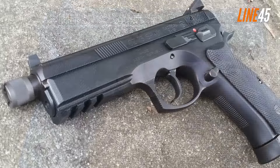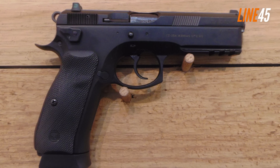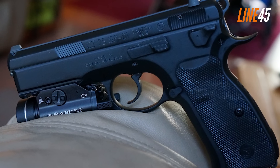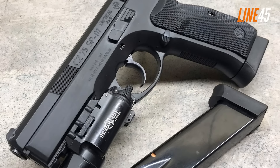What makes the CZ 75 unique is the fact that its slide rails are integrated within the frame. Because of this placement, the bore is positioned relatively lower than most handguns. This design mitigates the muzzle flip of the handgun and improves control and accuracy, even when firing rapidly.